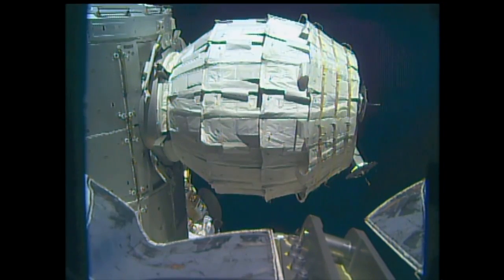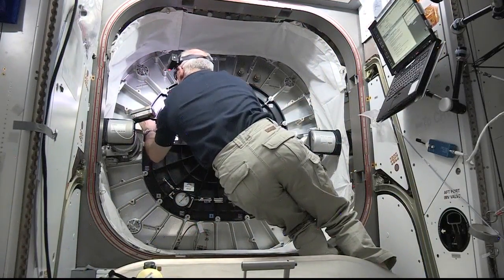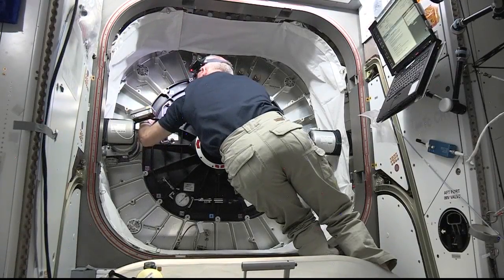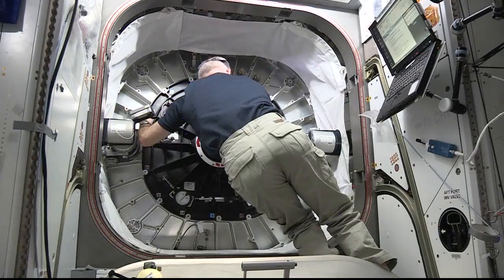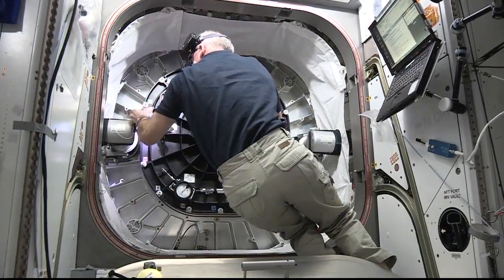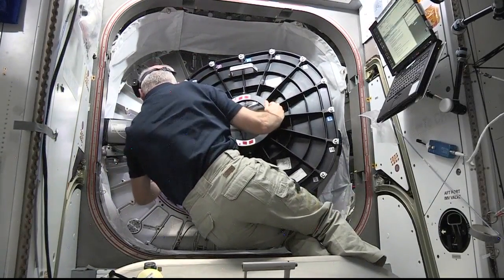In the wee hours of this morning, wearing a mask and a headlamp, NASA astronaut Jeff Williams opened the hatch to the darkened BEAM module at 3:47 a.m. Central Time, 4:47 a.m. Eastern Time, and along with his Russian cosmonaut Oleg Skropochka entered the BEAM, the Bigelow Expandable Activity Module, for the first time to collect an air sample.